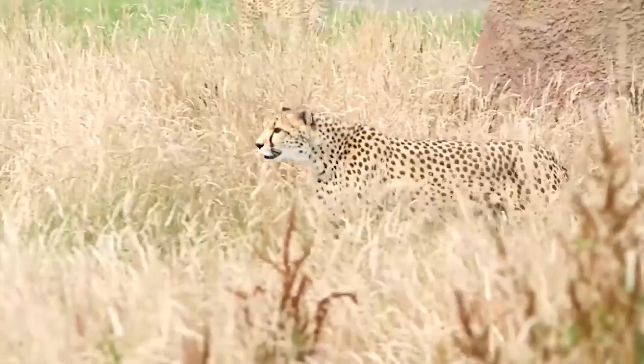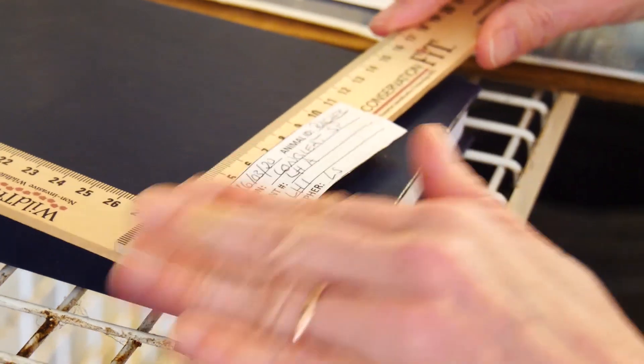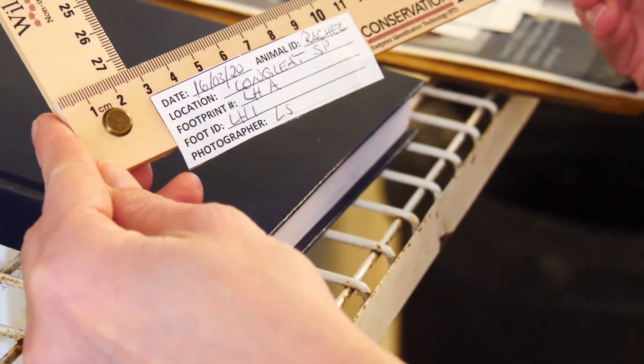You can essentially identify the cheetah from their back left paw print, which means in the wild, once they've collected all this data and used the captive cheetah to confirm that it works, they can then use it to help identify cheetah in the wild.